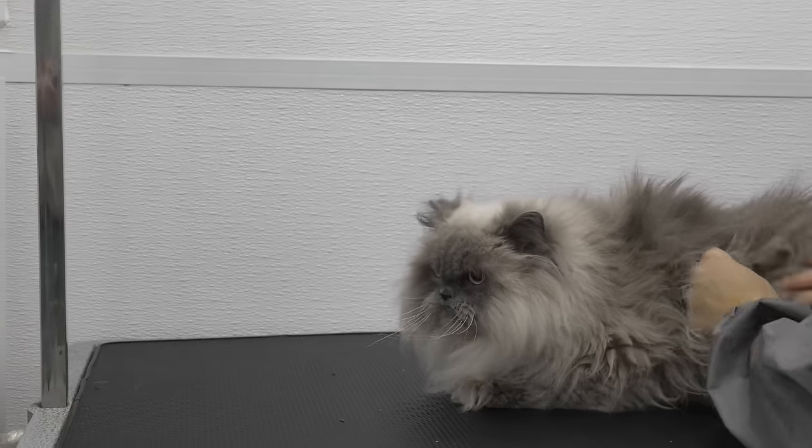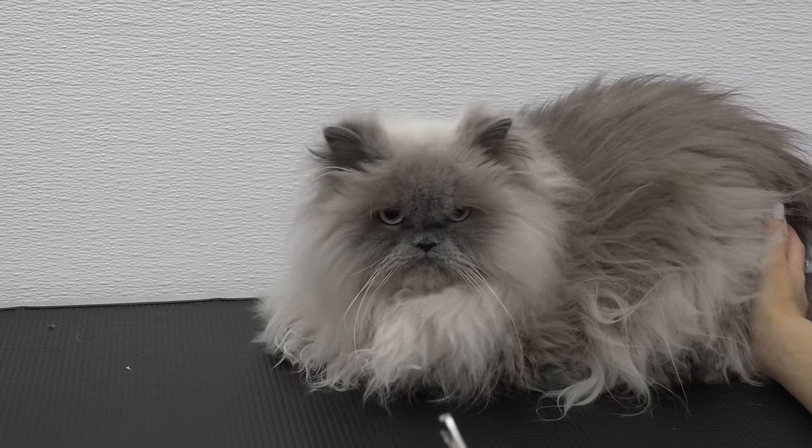Okay, well that was fun. I hear you're a matted mess. Oh, yes you are. Can I clip your nails?